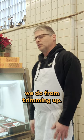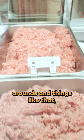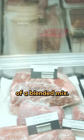The ground beef we do from trimmings. When we trim up these steaks or trim up rounds and things like that, that becomes the ground beef, which is a little more of a blended mix.